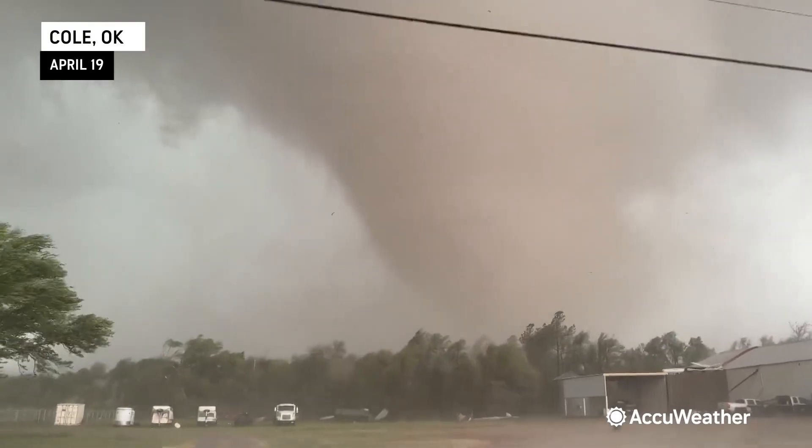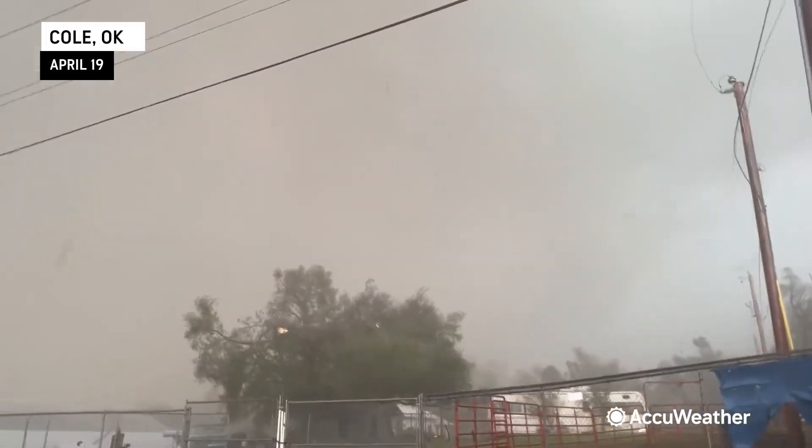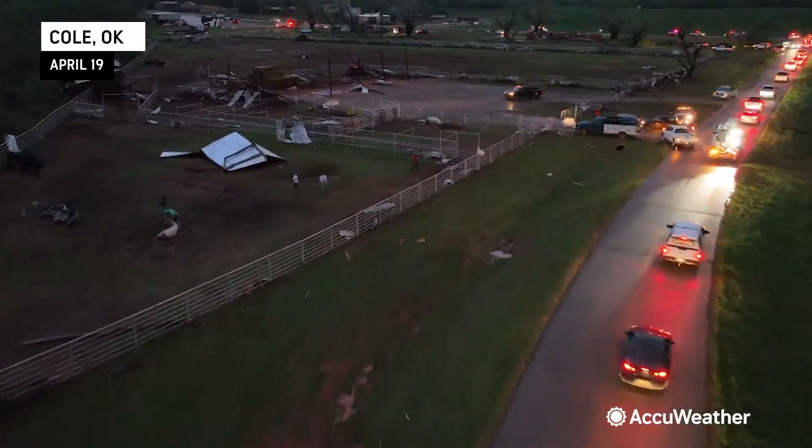I'm at the scene of significant damage here in Cole, Oklahoma, and this is where we intercepted the tornado. It was a very powerful tornado wrapped in rain. We had northerly inflow that was shredding branches and trees, sucking it into the tornado vortex, and unfortunately there are quite a few homes that are damaged here.